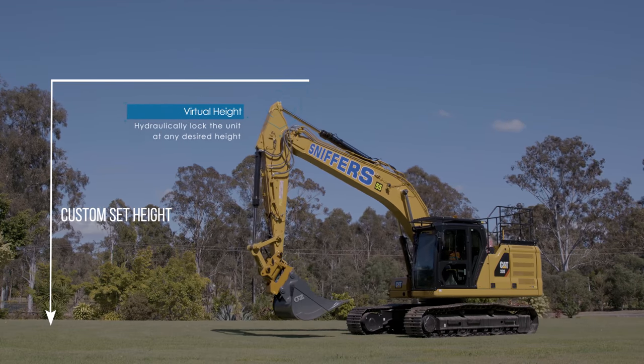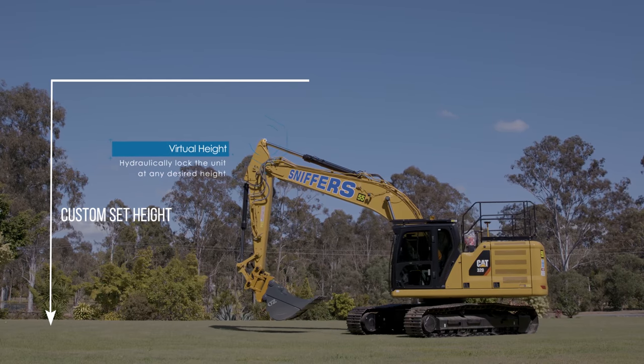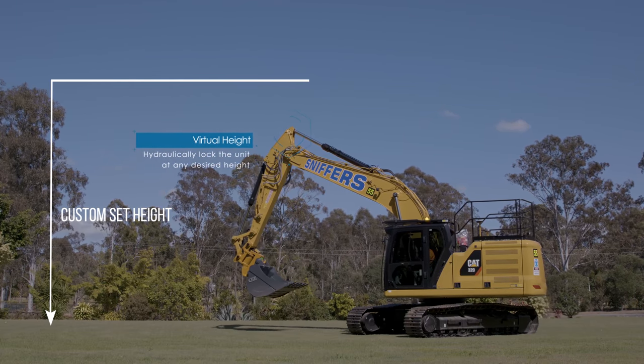If you're working near overhead powerlines, bridges or obstacles, this unit allows you to hydraulically lock the unit at any desired height.